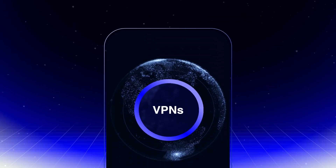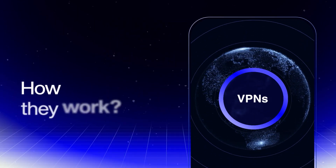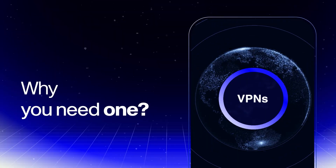Today, we're taking a deep dive into VPNs — your beginner's guide to how they work and why you need one. Let's jump in.